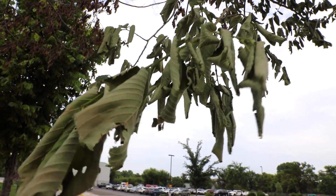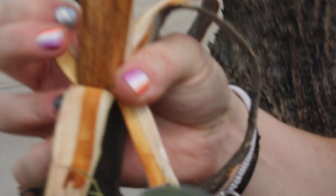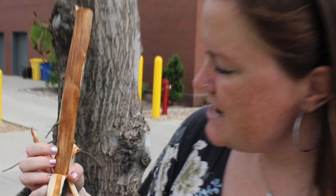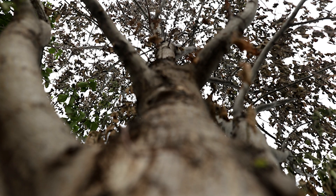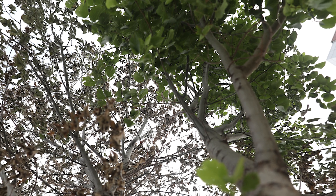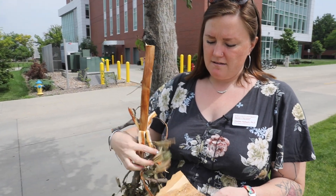Dutch elm disease is a fungal disease transmitted by bark beetles. This bark was incredibly easy to peel back and quickly revealed a lot of vascular streaking in the cambium, which is a tell-tale symptom of Dutch elm disease — or really almost any vascular disease in a shade tree. This tree is a goner. Princeton elms are a hybrid elm thought to be a little more resistant or tolerant to this pathogen.